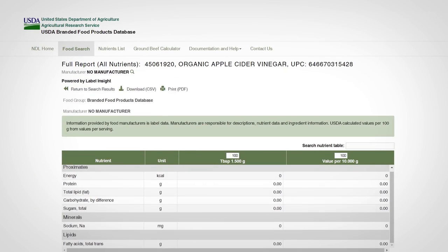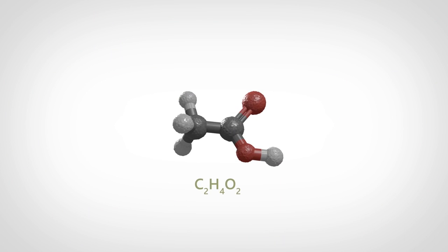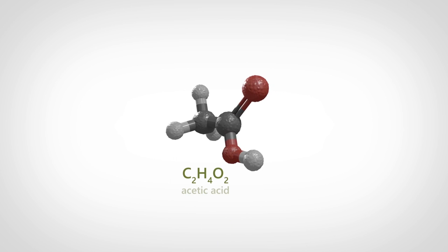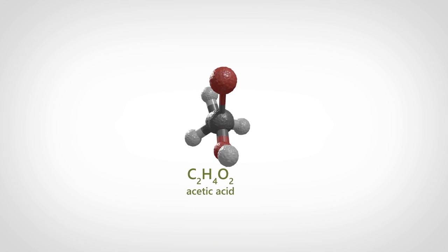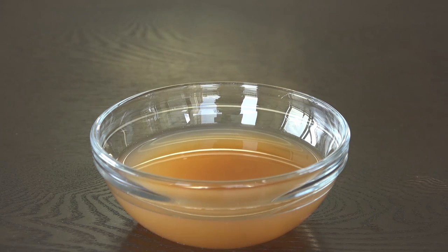According to the USDA, apple cider vinegar has no measurable vitamins, minerals, or any other nutritional elements. Apple cider vinegar's main cleansing power is in its acetic acid content. Acetic acid is a pure acid with extreme antibacterial and antifungal properties.